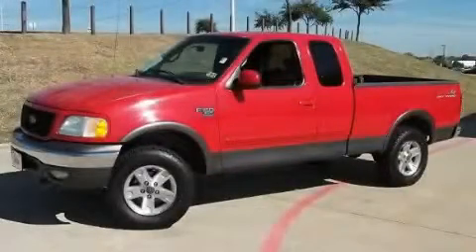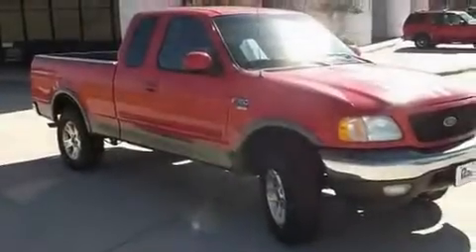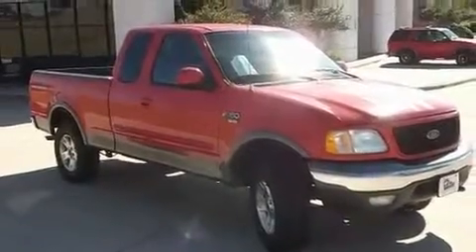This is a 2002 Ford F-150. It has what you need for work as well as what you want for play. It features an eight-cylinder engine, an automatic transmission, and four-wheel drive.